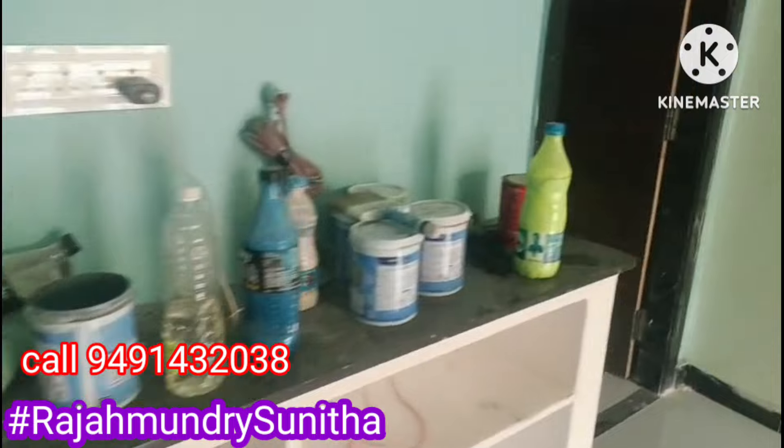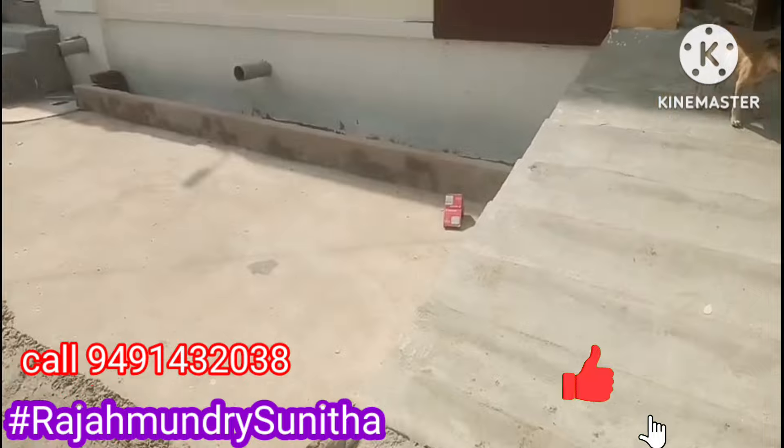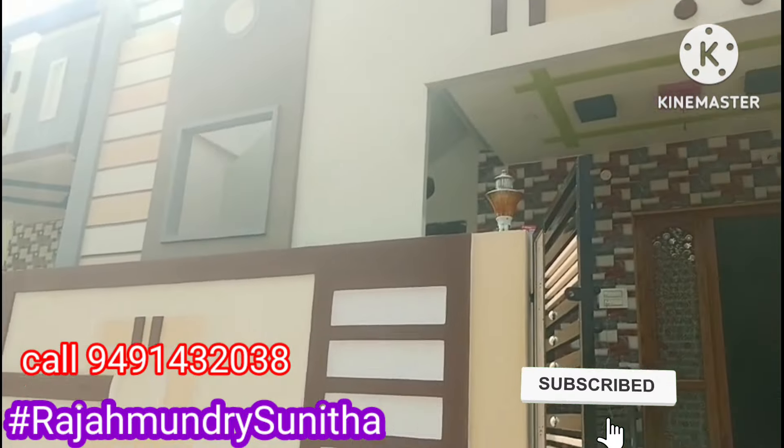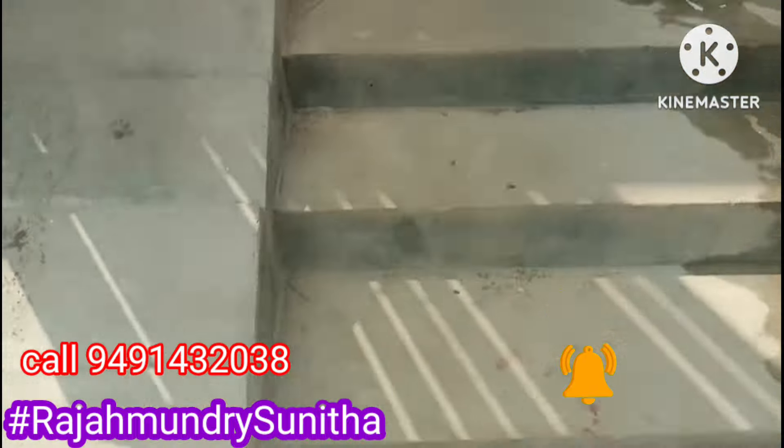There is granite flooring. We are ready to finish the ceiling work. We are ready to occupy this small house. There is a residential area here, and we have a small house in the east-facing direction.